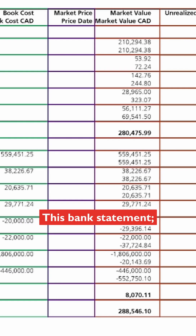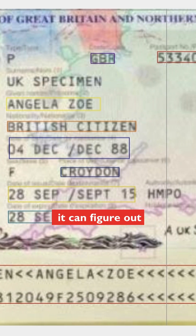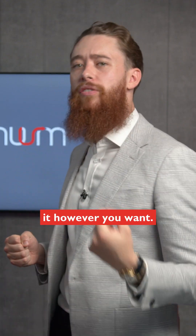This bank statement — I've uploaded it, it's recognized the table and it can pull out the data automatically. Even a passport, it doesn't matter how good the image quality is or what country it's from, it can figure out that data and get it unlocked for you, and you can use it however you want.